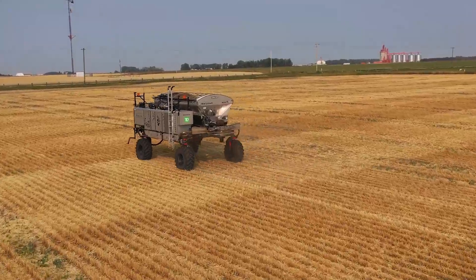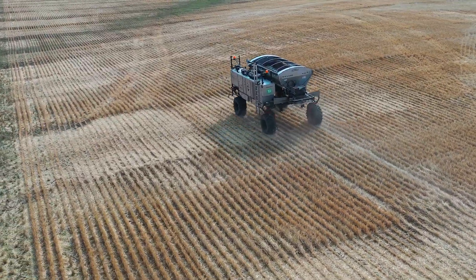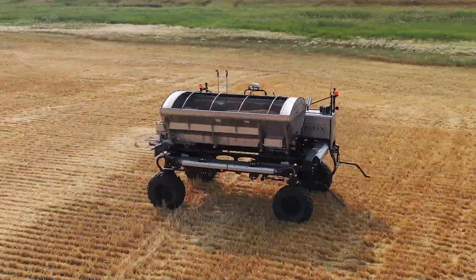This is our third year of working with Omni. We've tried the different implements and it's getting better and better, running smoother and smoother all the time. A fall like this where it's wide open and the fields are prepared well, it just works great.